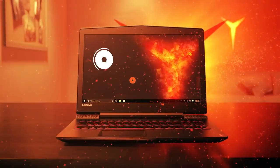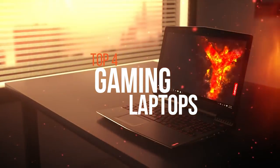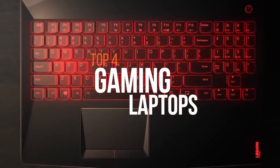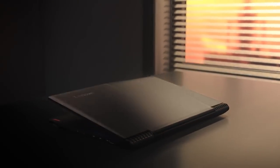The days when PC gaming could only be done on a desktop computer are history. In this video, we feature the best four budget gaming laptops available now in the market.